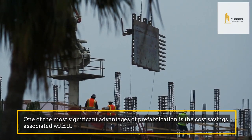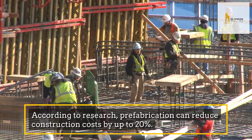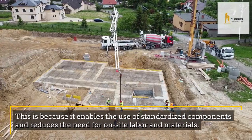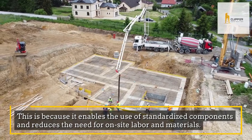One of the most significant advantages of prefabrication is the cost savings associated with it. According to research, prefabrication can reduce construction costs by up to 20%. This is because it enables the use of standardized components and reduces the need for on-site labor and materials.